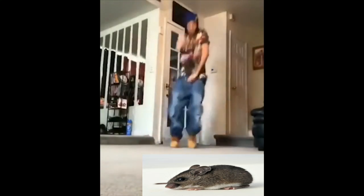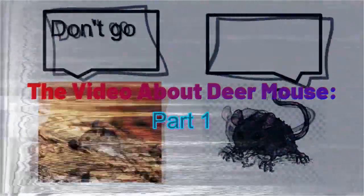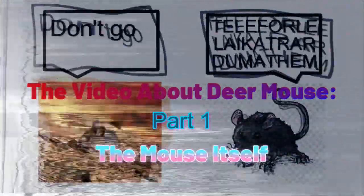Holy smokes, is that a rat? How foul! A rat? Couldn't he obviously tell that's a deer mouse? I guess I gotta make a whole video about it. The deer mouse is a name of a petite but very impactful species.